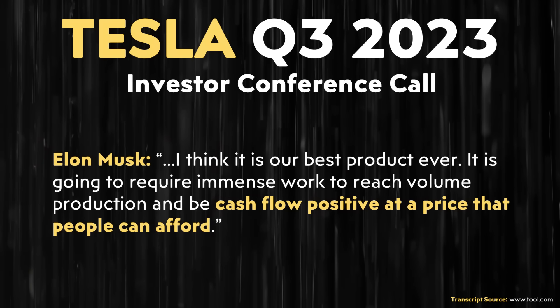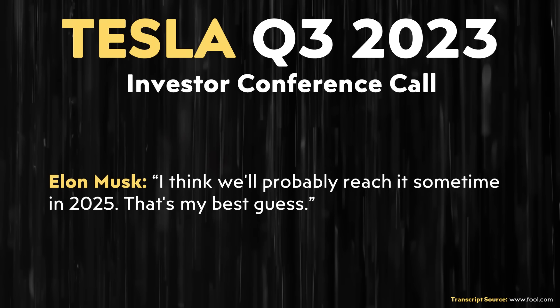There are an estimated 2 million Cybertruck reservations, suggesting strong demand. However, Elon's comments hint the Cybertruck could be significantly more expensive than originally unveiled, and current high interest rates for auto loans could dampen near-term demand. Despite these headwinds, the truck should be unlike anything else on the road. Tesla expects to be fully ramped up on Cybertruck production sometime in 2025.